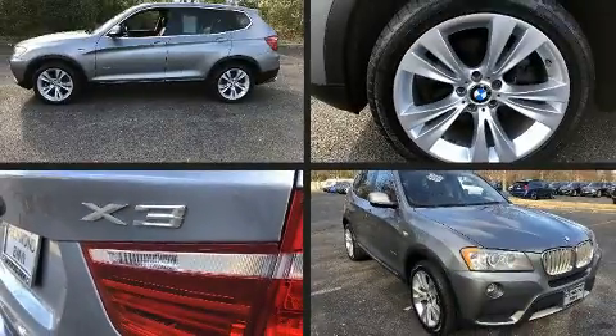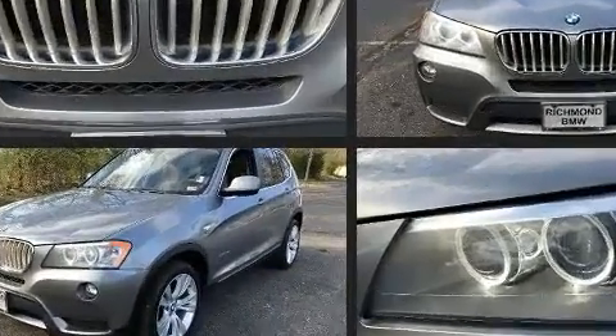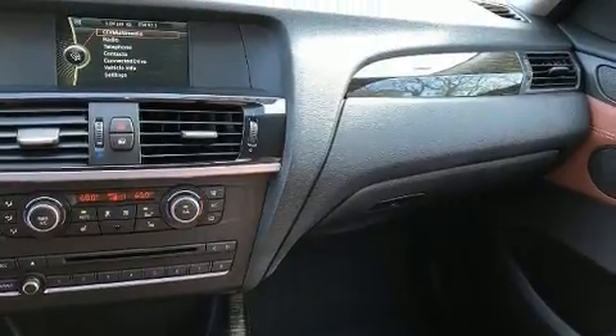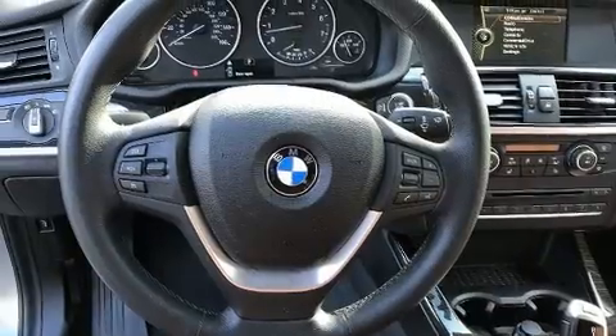You can expect a lot from the 2014 BMW X3. It features an automatic transmission, all-wheel drive, and a three-liter six-cylinder engine. Turbocharger technology provides forced air induction, enhancing performance while preserving fuel economy.